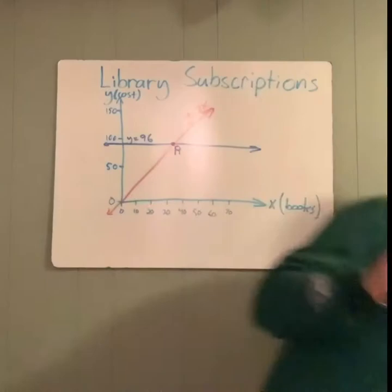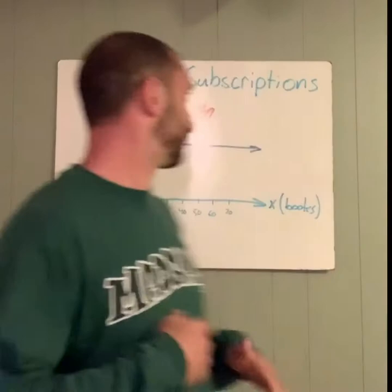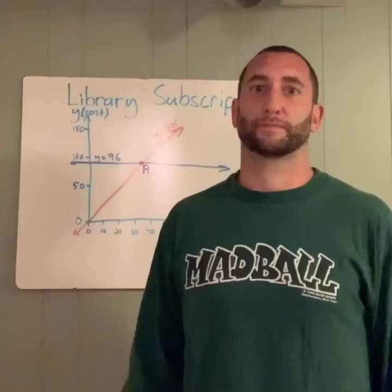But let's focus on the important stuff. The fourth con video. This one is... interpreting points relative to a system. Which is a lot of mumbo jumbo — it means they're going to give you a system of equations in the form of a graph, put a specific point on there, and you have to say what it means in relation to the problem.